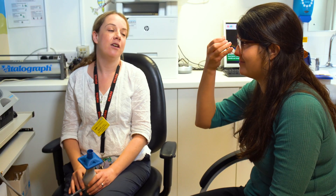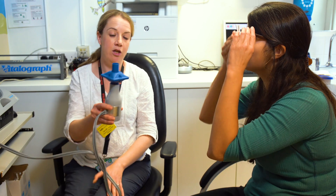This measures how much air you can breathe out in one blow. You will do this a few times. You can rest in between tries.